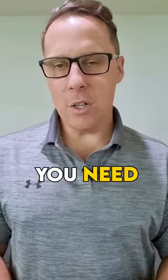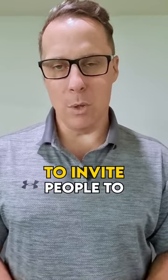The third and final sales tool you need is a live event. Always have a live event to invite people to, whether that be a webinar, a seminar, or an online class.